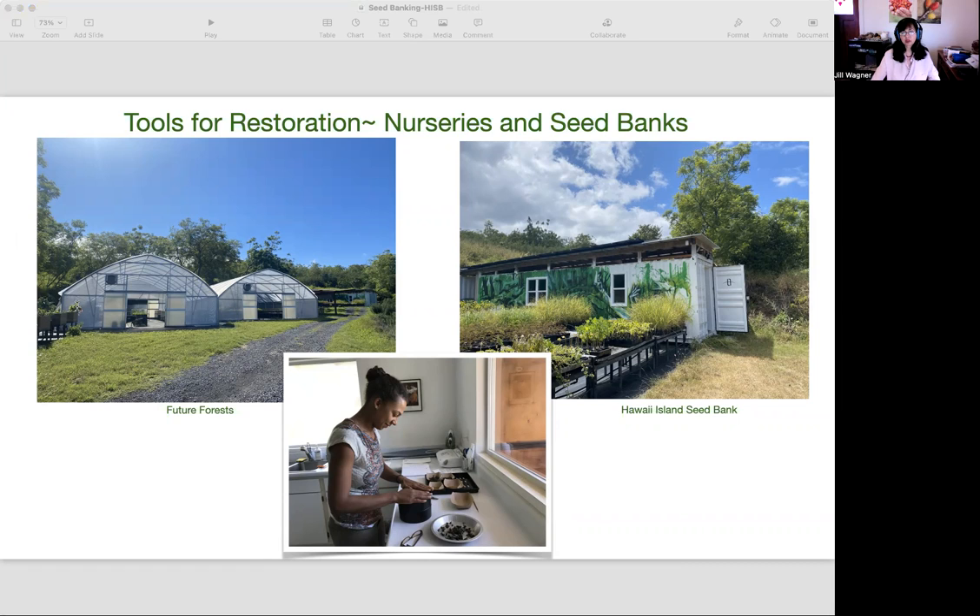Proper handling of seed ensures continued viability and is a powerful tool that increases options and opportunity for land managers. You can see here a Future Forest nursery in Hawaii and the Hawaii Island seed bank in the background, and we have them together. We work both in the nursery and the seed bank quite a lot.